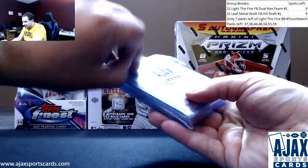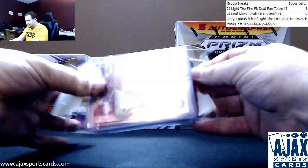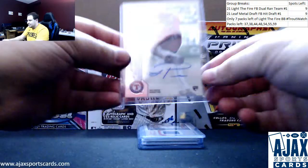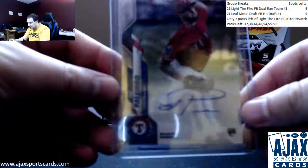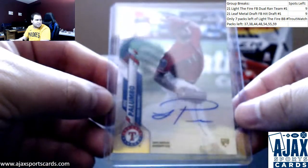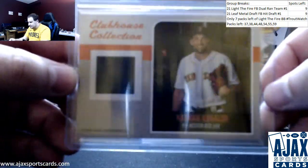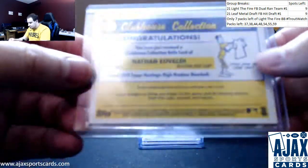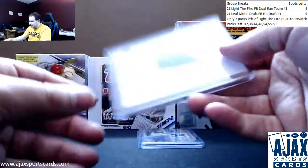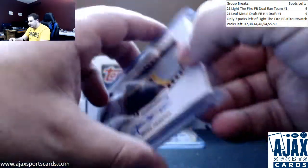Let's see what your hits are — is there any fish in this? Starting off, 2020 Chrome Auto, Joe Palumbo, Texas Rangers. Next up, a Jersey Relic, Nathan Eovaldi, 2019 Heritage High. Got a Trinity Patch Auto — this one is Quinn Priester for the Pirates, one of their top prospects.